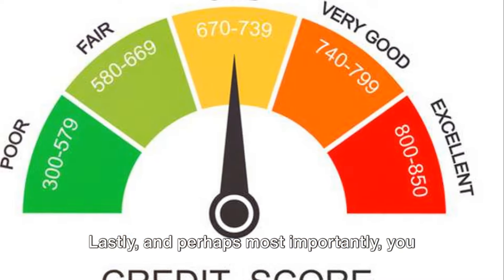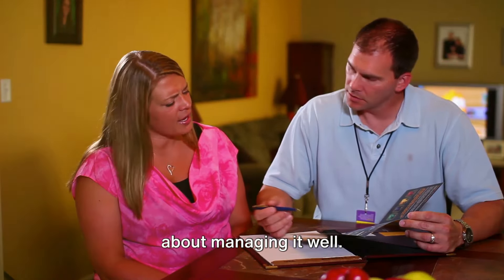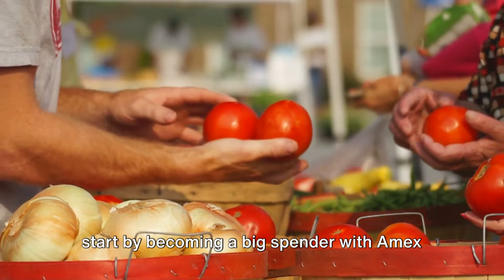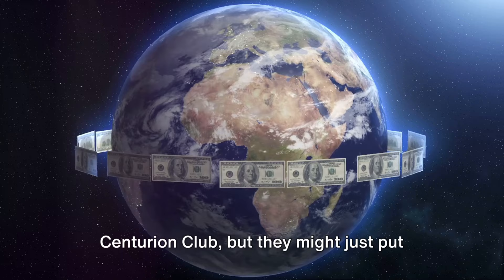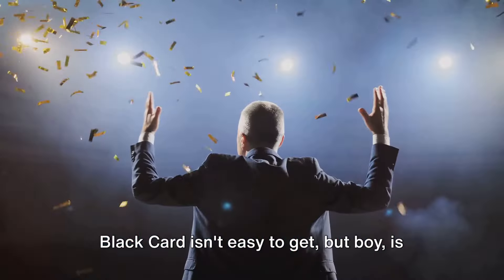Lastly, and perhaps most importantly, you need an exceptional credit score — 800 or higher. This isn't just about having money, it's about managing it well. A stellar credit score shows that you're a trustworthy borrower, that you pay your bills on time and are financially responsible. So if you're aiming for the Black Card, start by becoming a big spender with Amex and maintaining a stellar credit score. These aren't guaranteed tickets to the Centurion Club, but they might just put you on the radar. Because like all things worth having, the Black Card isn't easy to get — but it's worth it.